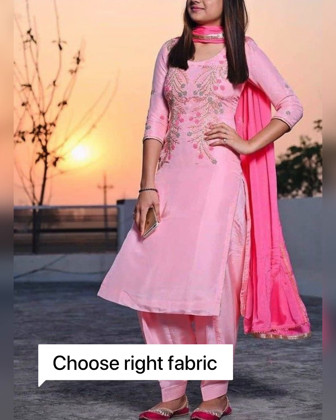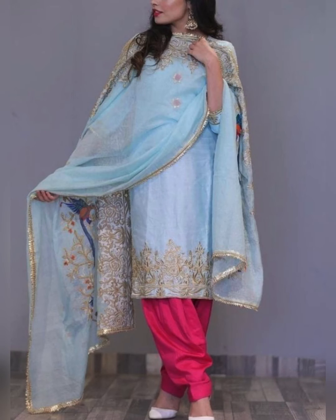There is a variety of fabrics available in the market — cotton, silk, georgette, chiffon, crepe, and velvet. There are endless fabric options to choose from.